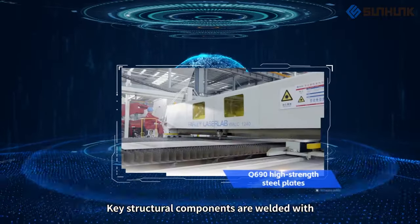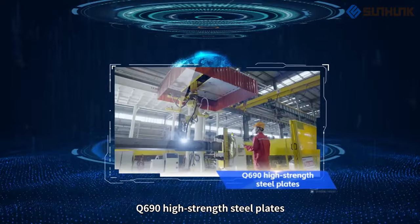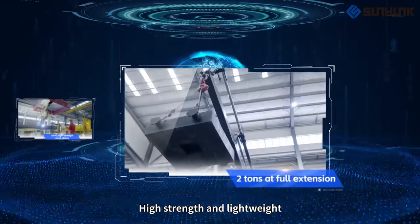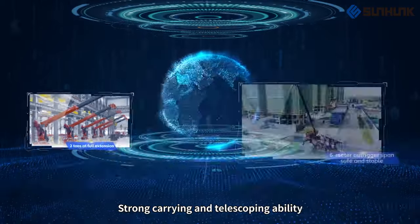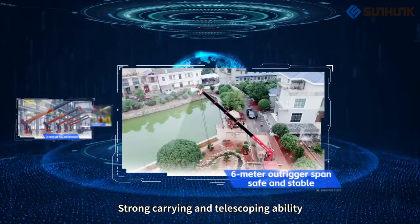Key structural components are welded with Q690 high-strength steel plates — high-strength and lightweight, with strong lifting capacity: 2 tons at full extension, and strong carrying and telescoping ability.